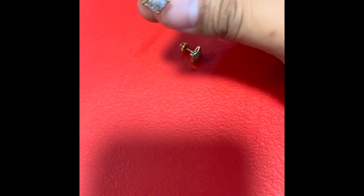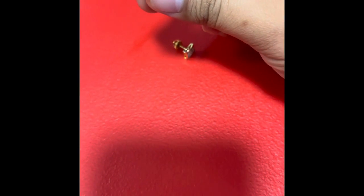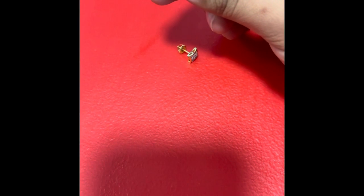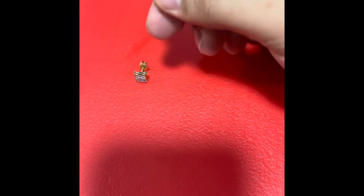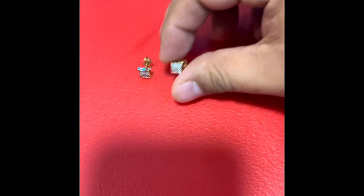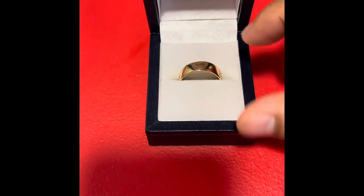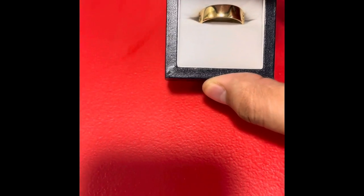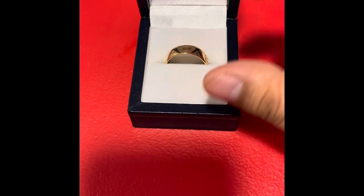Anyway, this one was a gift — supposed to be 14 carats, so it's like American gold with zirconium. But these are beautiful earrings regardless. And we have my ring — this ring is 18 carats. It has a different shine to it. Very nice.